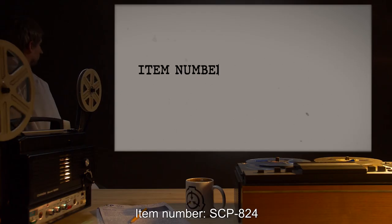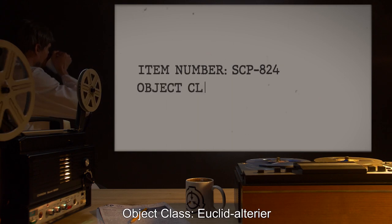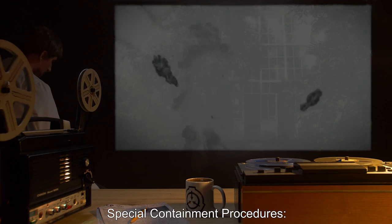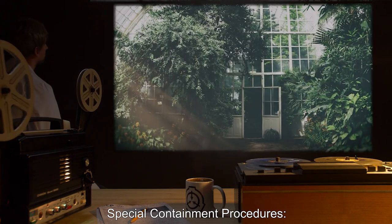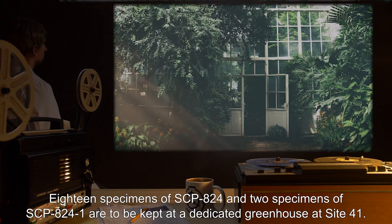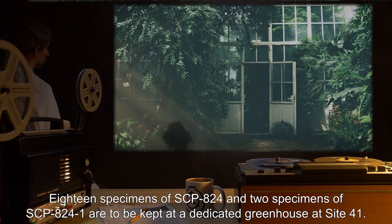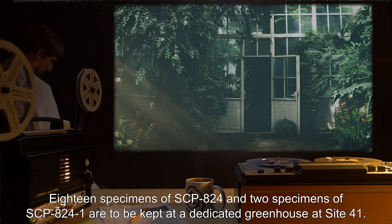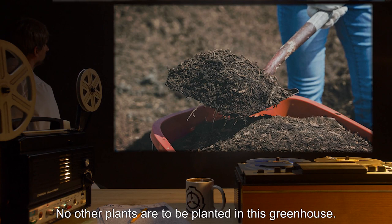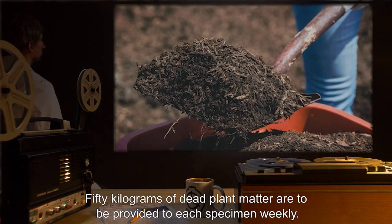Item number SCP-824. Object Class: Euclid Ulterior. Special Containment Procedures: 18 specimens of SCP-824 and 2 specimens of SCP-824-1 are to be kept at a dedicated greenhouse at Site-41. No other plants are to be planted in this greenhouse. 50 kilograms of dead plant matter are to be provided to each specimen weekly.